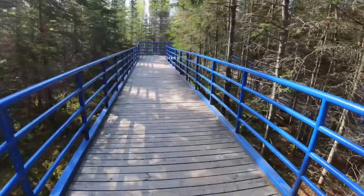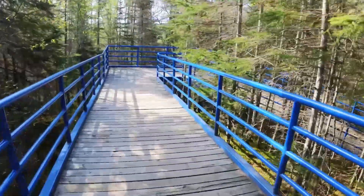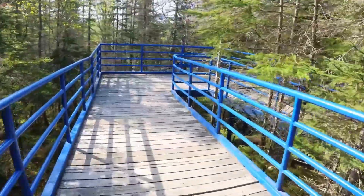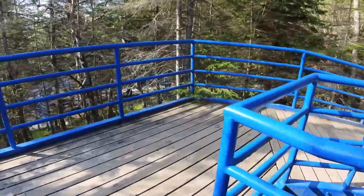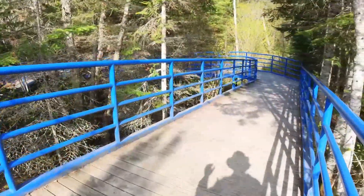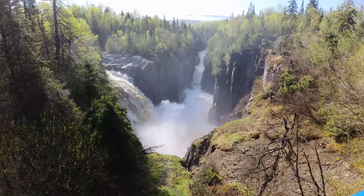The Aguasabon River was still in flood stage and there was a lot of water flowing over the falls. The river flow over the falls generated a lot of mist and spray, which made the trail along the edge of the gorge very slippery, very wet, and therefore very dangerous. We stayed a few minutes to admire the waterfall from the observation platform.